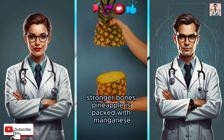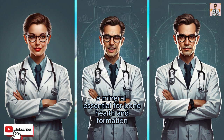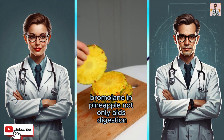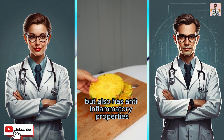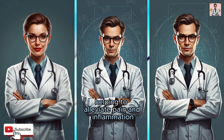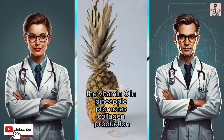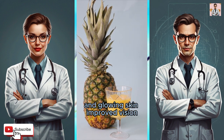Stronger bones: pineapple is packed with manganese, a mineral essential for bone health and formation. Inflammation reduction: bromelain in pineapple not only aids digestion, but also has anti-inflammatory properties, helping to alleviate pain and inflammation. Radiant skin: the vitamin C in pineapple promotes collagen production, which is crucial for maintaining youthful and glowing skin.